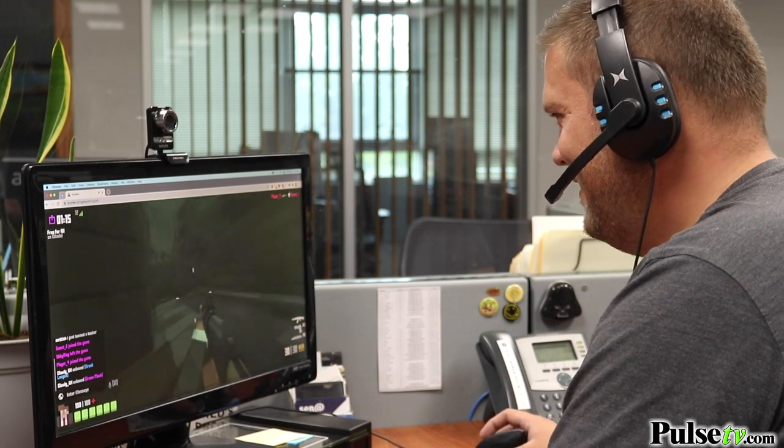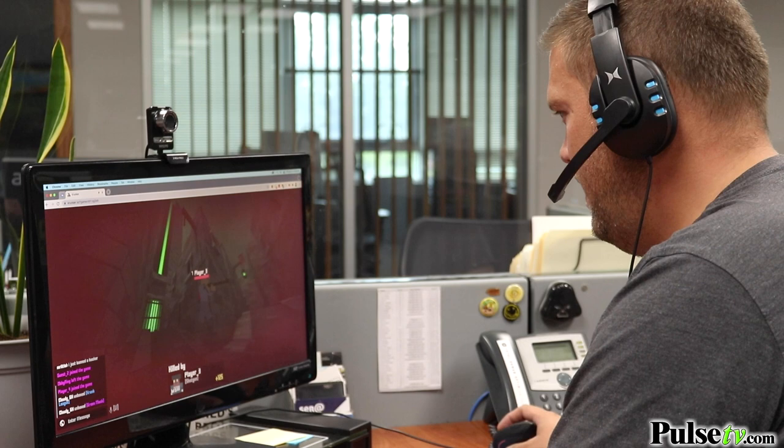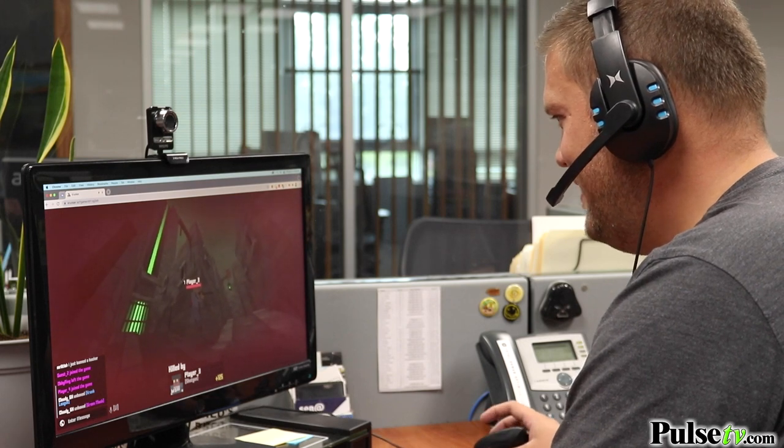Whether you're playing on PC, PS4, or PS5, just use the included auxiliary cord to plug it right into the system and you're ready to go.